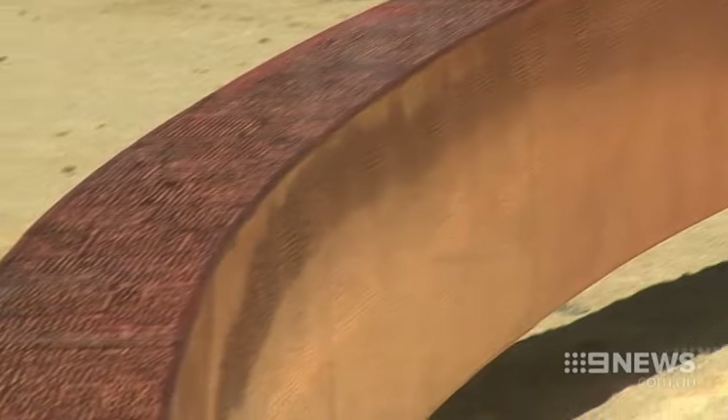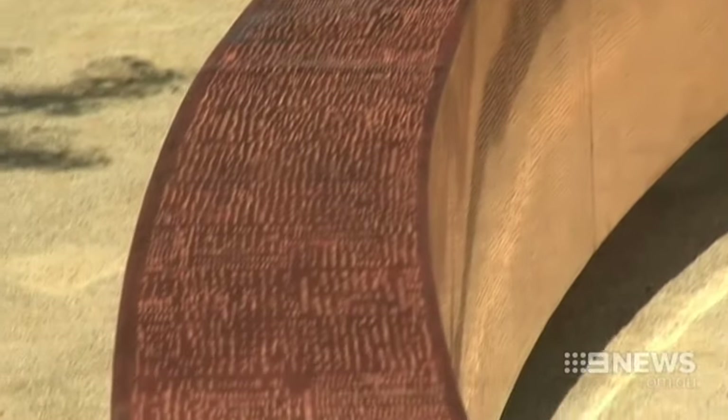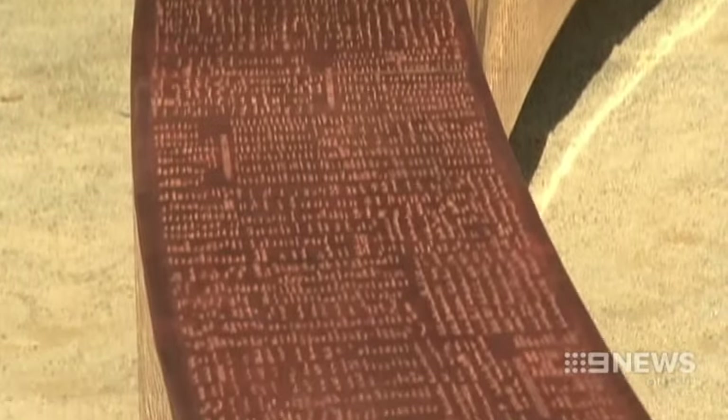The 17 and a half metre public art piece took one year to build and used more than 90 square metres of copper. It shimmers on the surface.